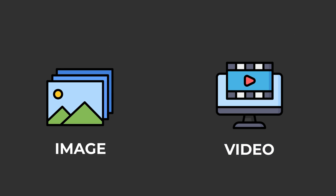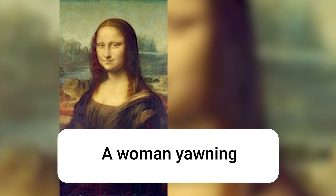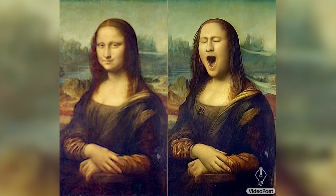VideoPoet also offers image-to-video, meaning it can take any input image and generate a video matching a given text prompt.